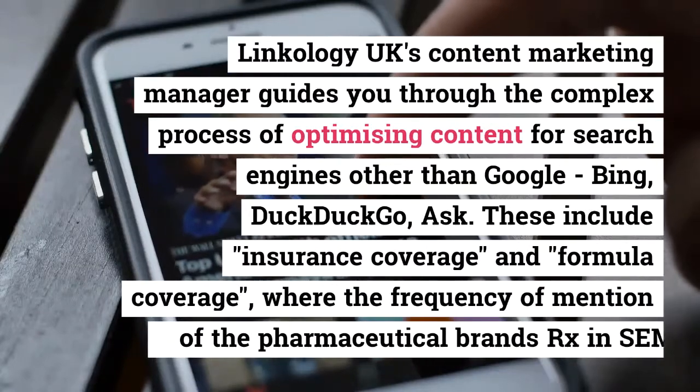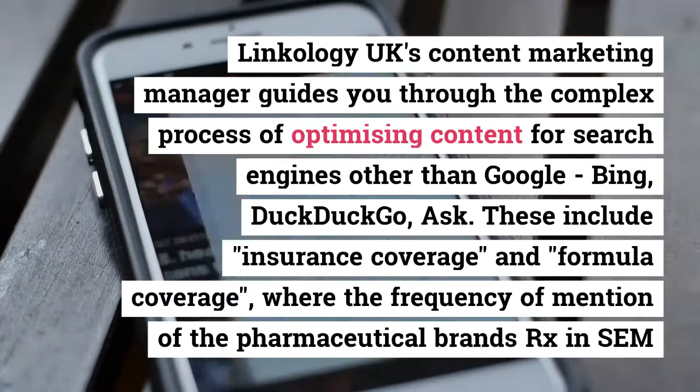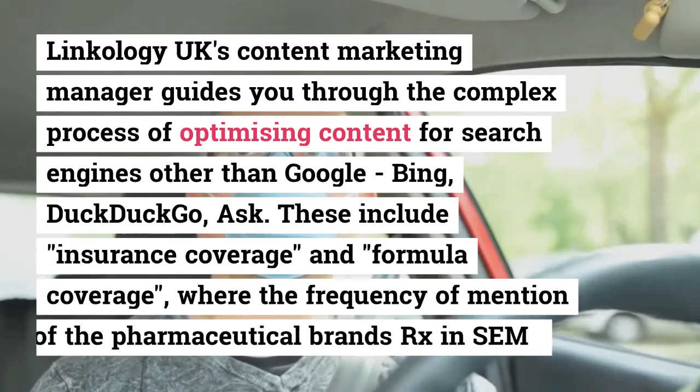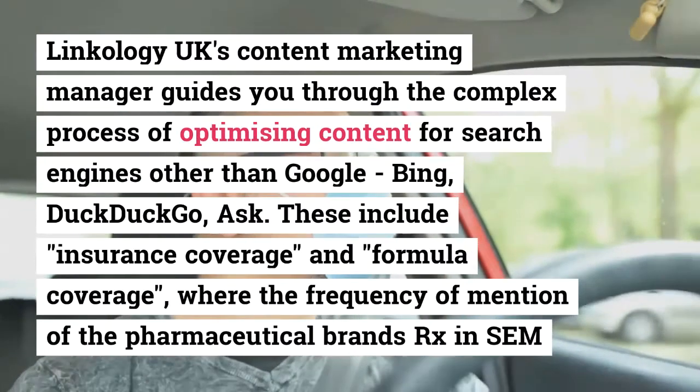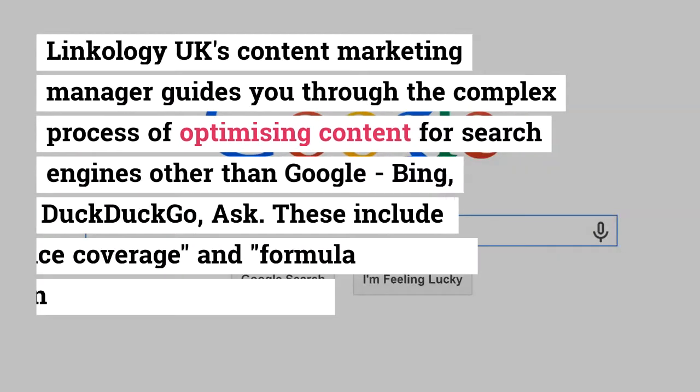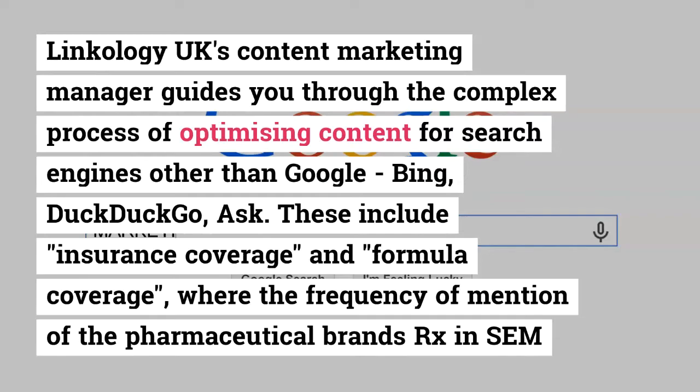These include insurance coverage and formula coverage, where the frequency of mention of pharmaceutical brands' Rx and SEM tech stats has increased significantly. According to IQVIA's market report COVID-19, published on April 10 with data available until March 27, rising unemployment is pushing more patients into Medicaid and making them financially vulnerable.